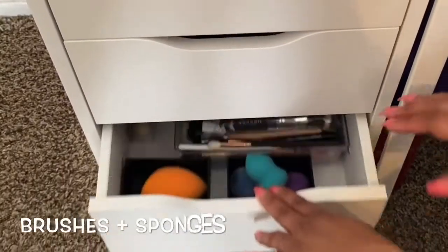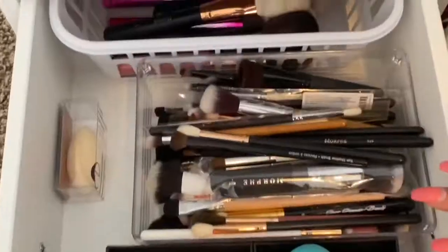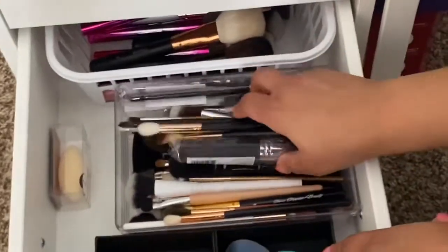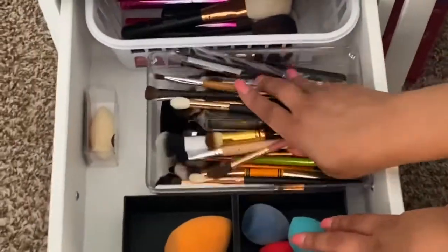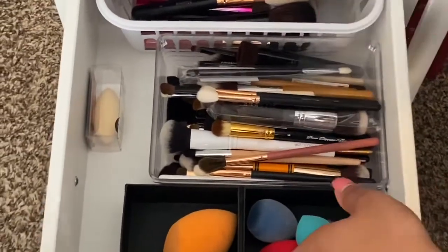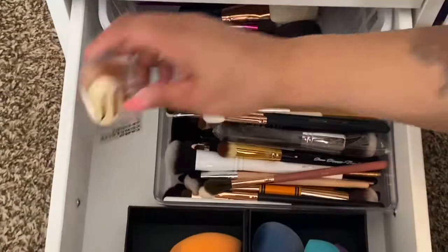The next drawer is pretty simple — it's just brushes and sponges. It's a mixture of eye brushes and face brushes. I need to separate them but I'll do it soon. I just got this new one from ELF — I've been hearing people talk about it so I wanted to try it out.